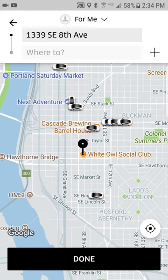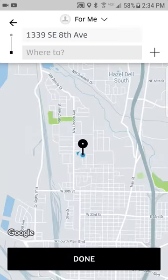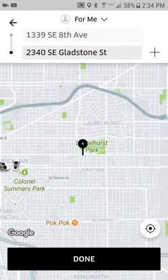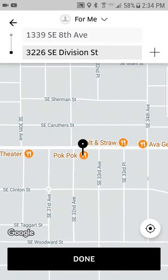Now you need to set a destination. You can click on 'Where to' and you have a couple of options. You can manually put in an address and type it in, or you can tap 'Set location on map.' I'm going to tap that and move over to Pok Pok, a very popular restaurant. I'll zoom in a little bit more so it gets a more detailed address. There we go — that picks it up a bit better. So now I have a pickup address and a destination.